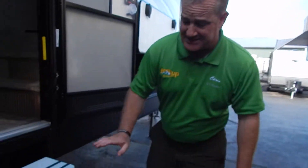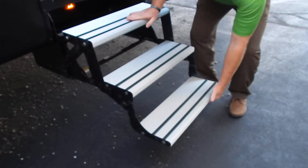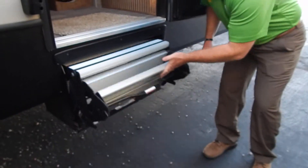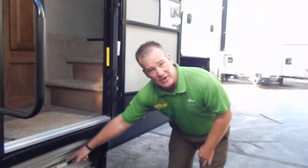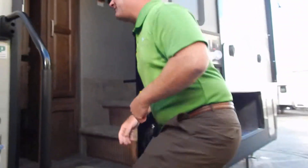Thirdly, on the outside, the old steel steps — the knuckle busters, the finger breakers — now they have the new Lippert aluminum steps. Folds up, folds in. Super easy, super convenient. Come on inside with me, folks.